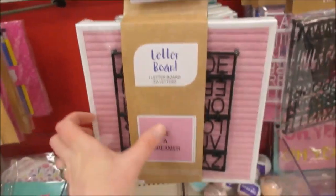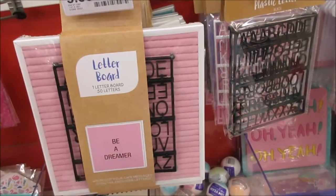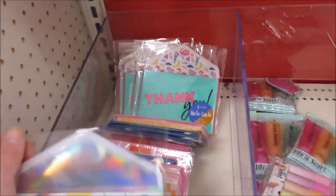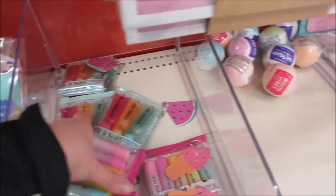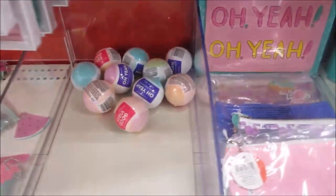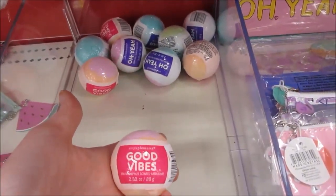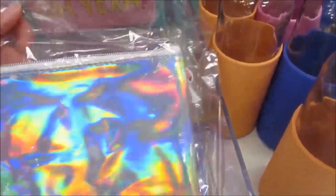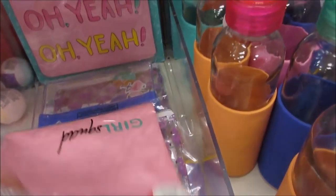I think this is super awesome, I'm actually going to get one of these because I like to do a little - same here. They got thank you cards with iridescent envelopes, lip balm, bath bombs for a buck. Oh this is cute - it's a little pouch that says 'Girl Squad'.